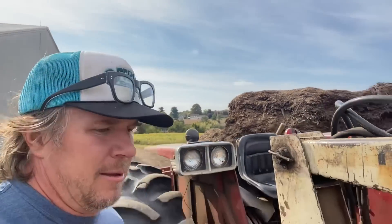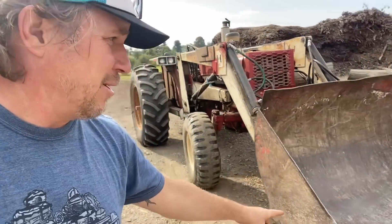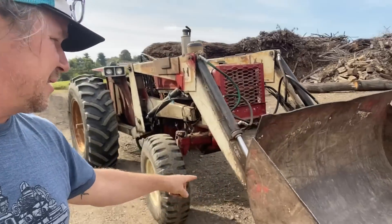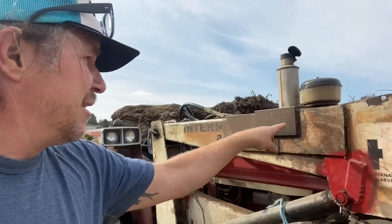Whenever I go four wheeling and rock crawling, this is about the same speed that I drive. It's got a big old bucket up here that's been rebuilt multiple times — you can see how the arms have all types of repairs on them in multiple places — but it's pretty cool that we still have it and that it's still as useful as it is on the farm.